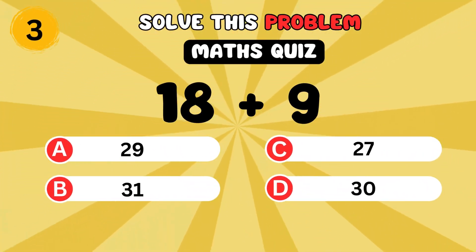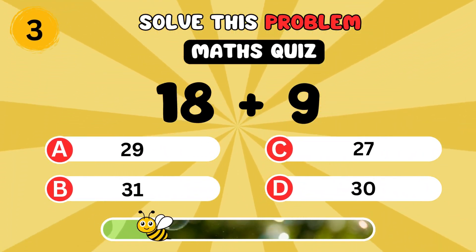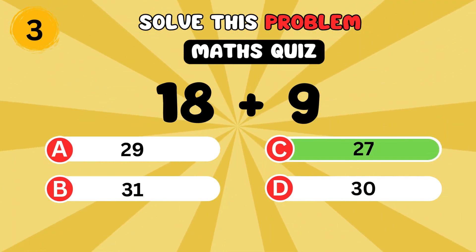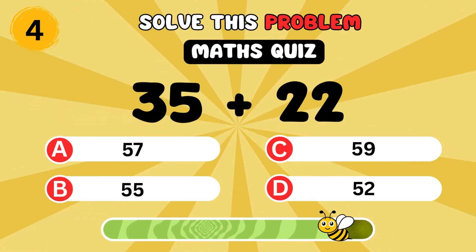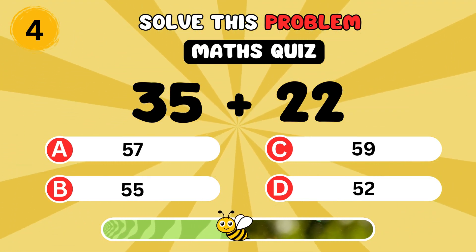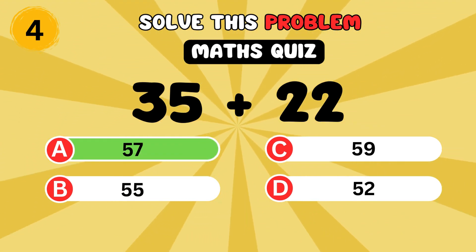What is 18 plus 9? It's 27. What is 35 plus 22? It's 57.